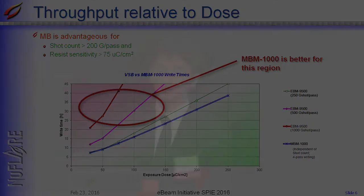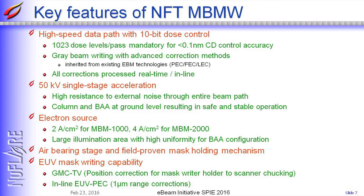Key features of our multibeam writer are firstly high-speed data path with 10-bit dose control. It allows approximately 1000 dose levels per pass, which we think is mandatory for CD control better than 0.1 nanometer. And in our data path, all corrections are processed real-time, inline.